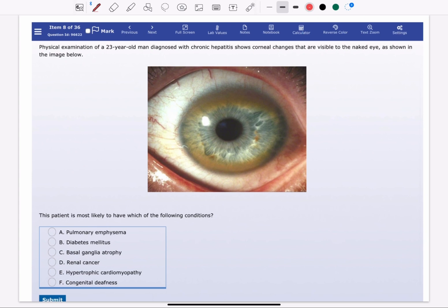Physical examination of a 23-year-old man diagnosed with chronic hepatitis shows corneal changes that are visible to the naked eye, as shown in the image below. The patient is most likely to have which of the following conditions?